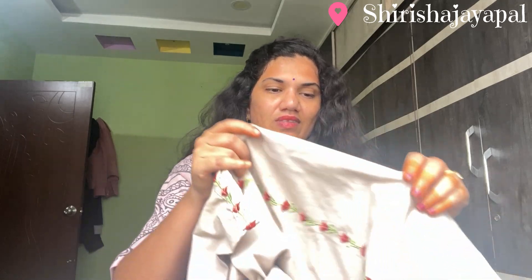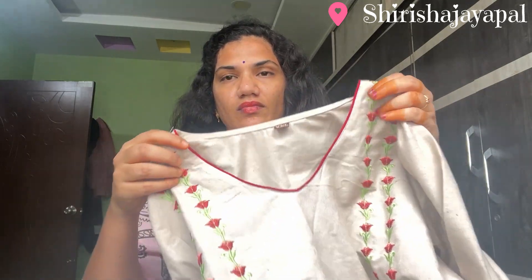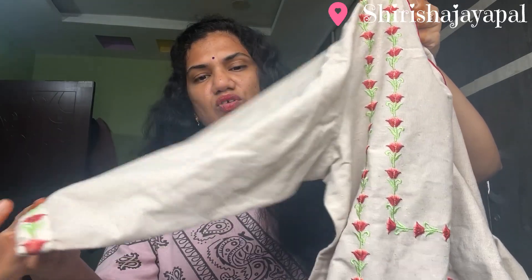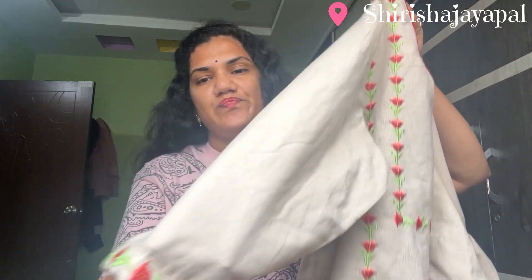It is a color — the top and the bottom are the same color. This is the cream color. The sleeves will be full, like three-quarter sleeves. We also have embroidery work on the hands; it looks neat and elegant.